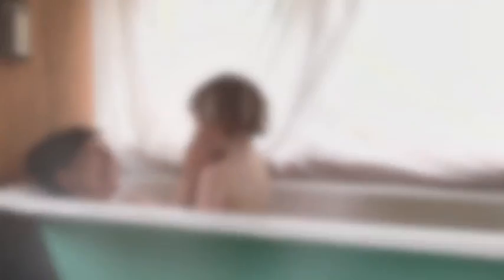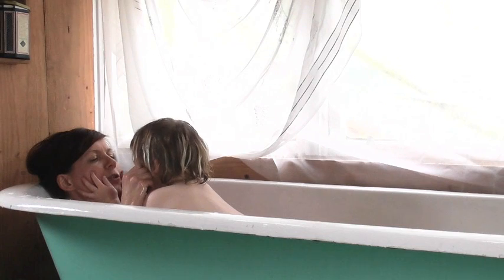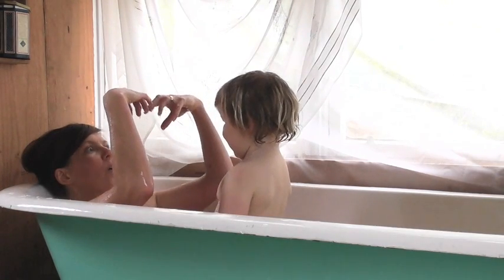One of my other everyday moments of joy includes having a bath with my children. A bath is a really nice one because I love it as well — it's really relaxing for me, but it also has quite a lot of fun.